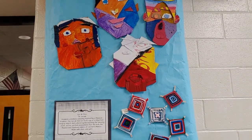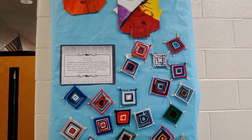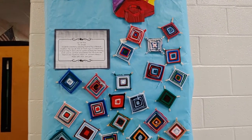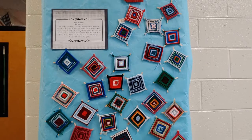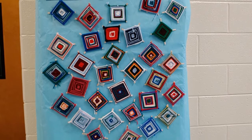Here we have some Ojo de Dios created by 7th grade. They were inspired by the traditional weaving of the Huichol Indians. It is created using yarn and sticks.